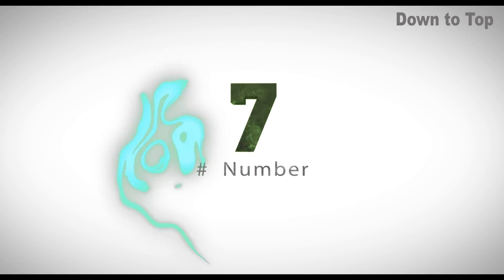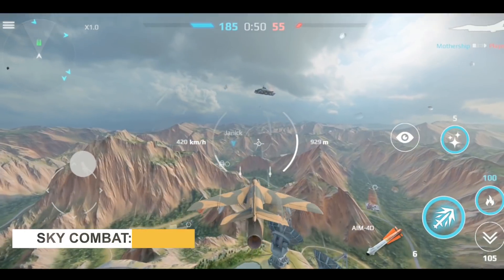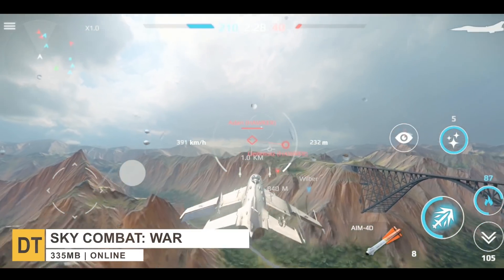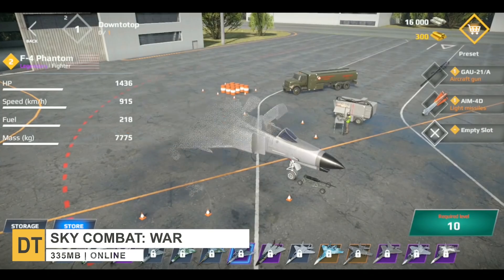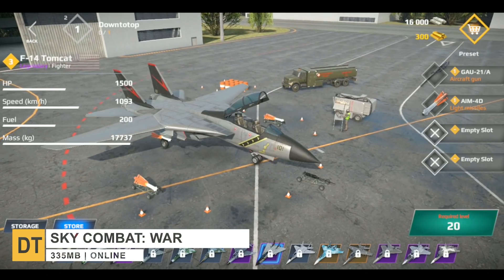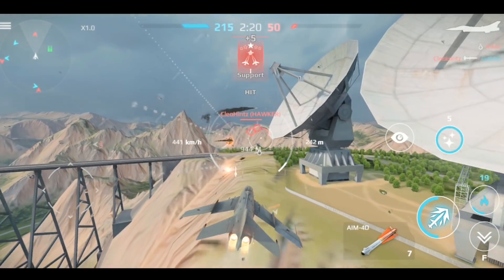Moving right along to number seven, we have Sky Combat. This is one of the best free flying games on our list, and its flight physics, huge range of authentic aircraft, and realistic ballistics modeling are proof of that.